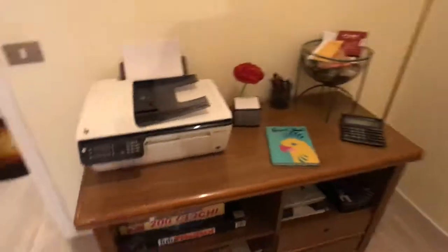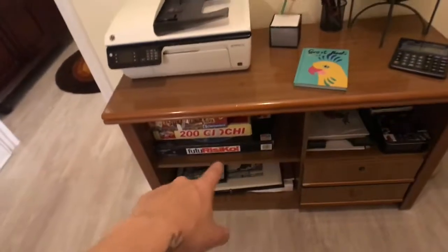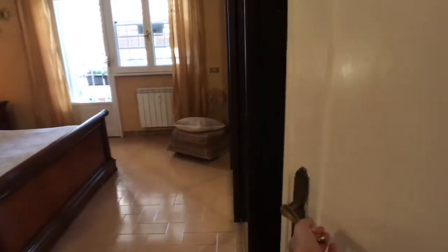Let's take you to this other little corridor window here. You got another desk here with a print, and you also got table games. Still a lot of pictures around, and here we get inside the bedroom.